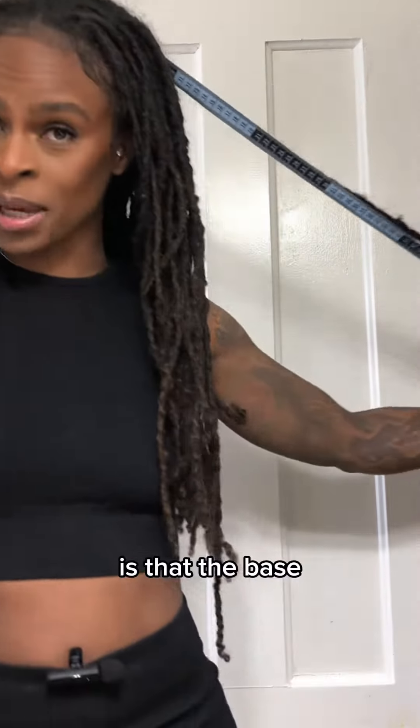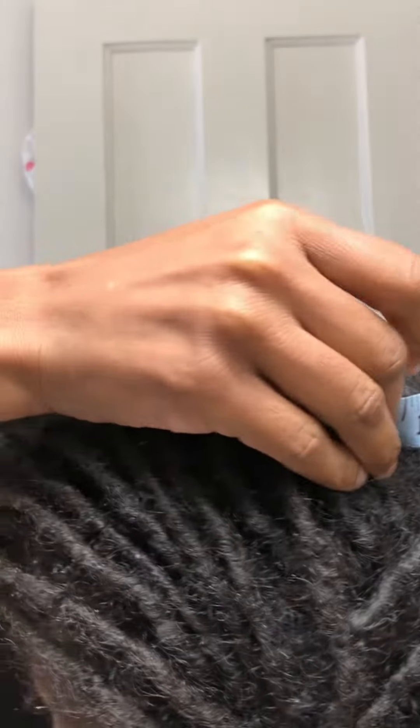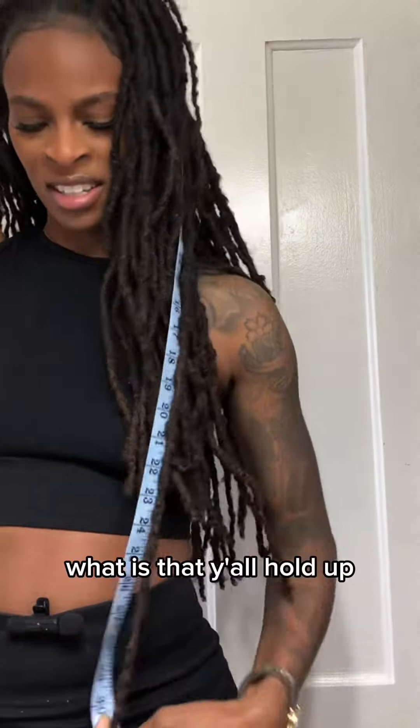Put it at the base — that's the base of my head — pulling it down. What did I say, y'all? Hold up.